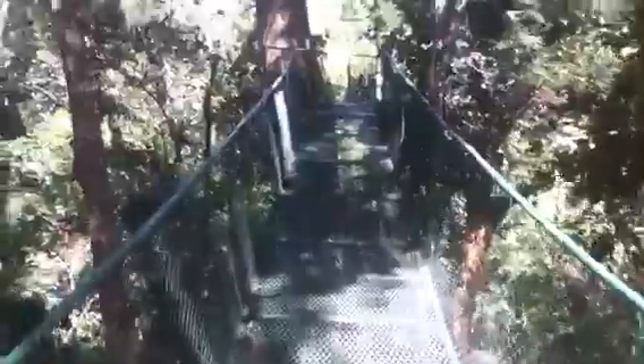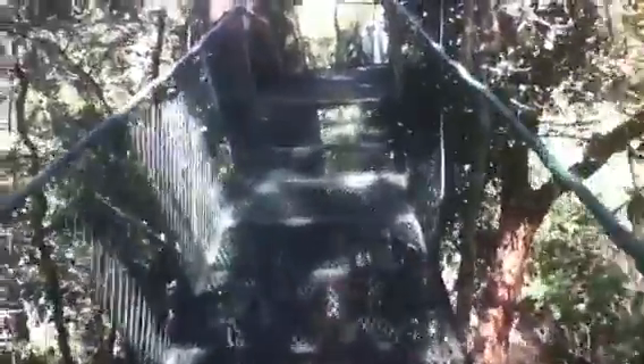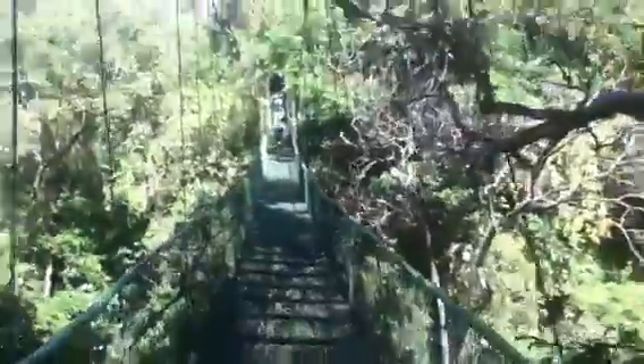Boiling mud over here, and this is the relaxation spot — look at this bridge. I'm up in the treetops right now. Definitely not good for a person who's afraid of heights, unless you want to overcome that fear — it's a great place for that.